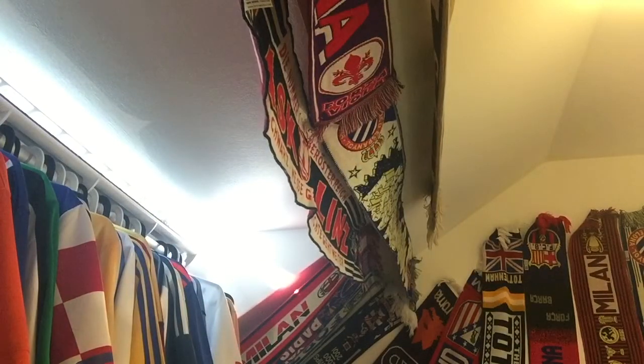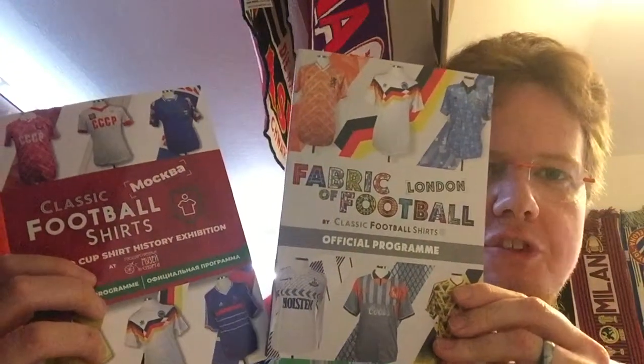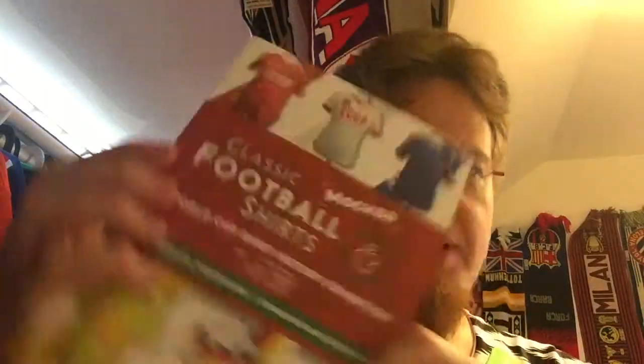Let's open the package. First thing out is not a jersey — I got the other two programs for the Fabric of Football, which complements the first one I already have. Very happy to have all of these now. This one is for the London collection, probably similar but with some differences, and then here's one from the World Cup in Moscow — a lot thinner but very much World Cup related.